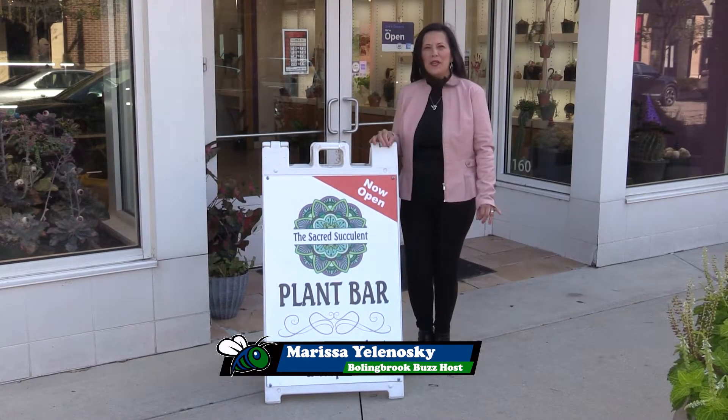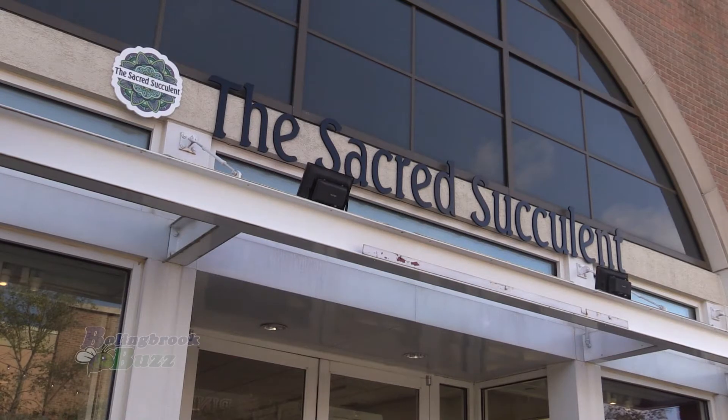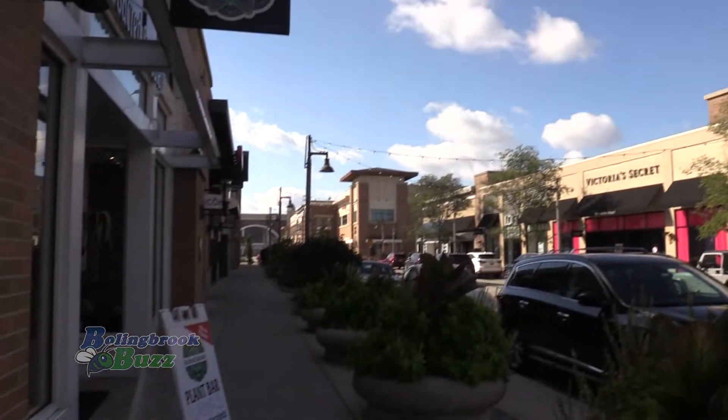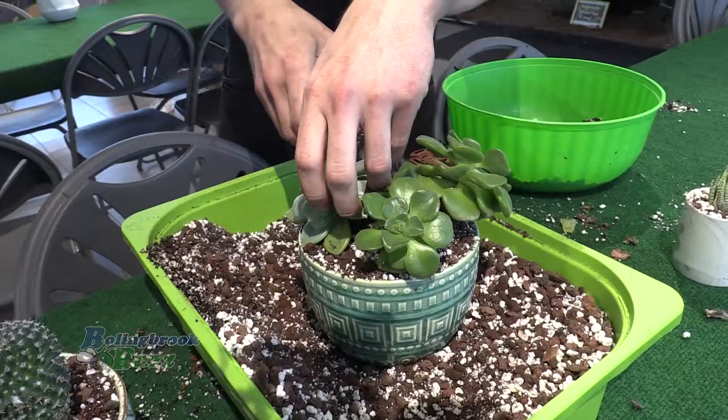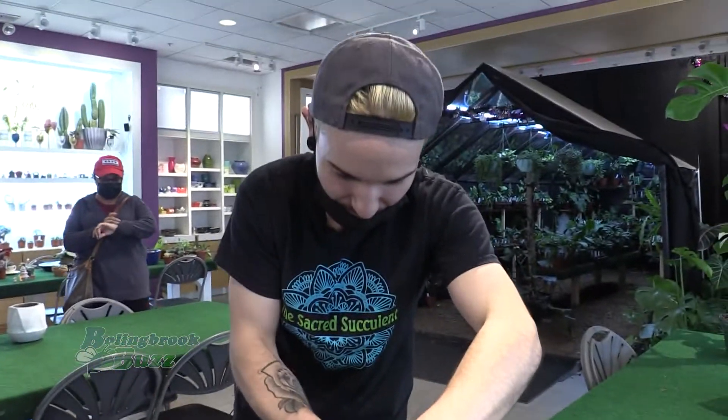Welcome to the Bollingbrook Bars. Today I'm at the Sacred Succulent, a unique and trendy plant bar located right here at the Bollingbrook Promenade. Let's go inside so you can take a look at their impressive plant collection and meet the owners, who are local Bollingbrook residents.